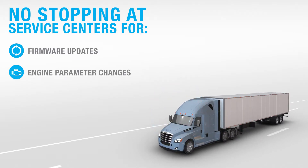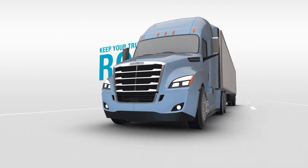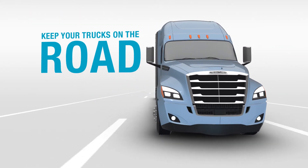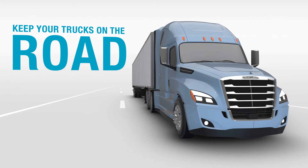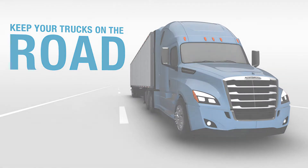Remote Updates also allows you to initiate engine parameter changes or extract D-DEC reports. It helps you keep your trucks on the road, allowing you to conduct over-the-air updates at a time and place most convenient to your fleet's operations.